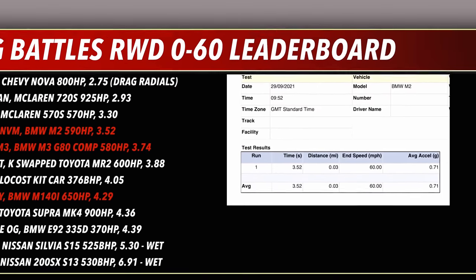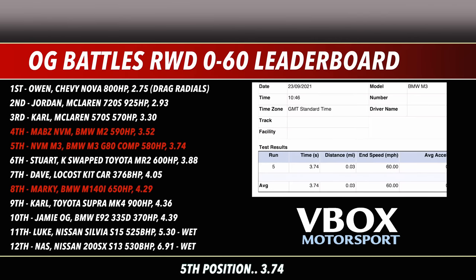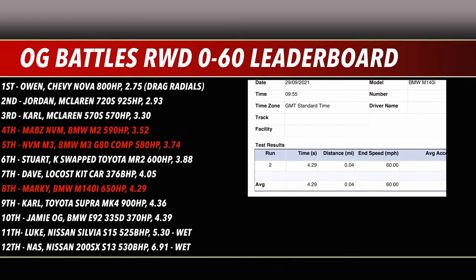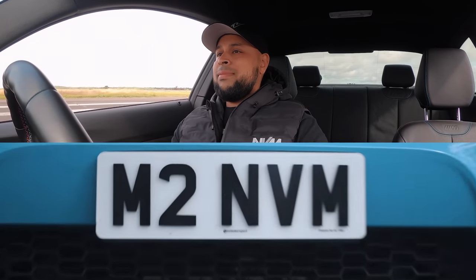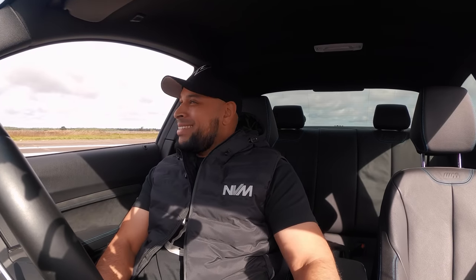Looking at the OG Battles rear-wheel-drive 0-to-60 leaderboard: the M2 drops into fourth with 3.52 seconds, the BMW M3 goes into fifth with 3.74 seconds, and the BMW M140i drops into eighth with 4.29 seconds. Round one goes to Maps and his NVM-tuned BMW M2.